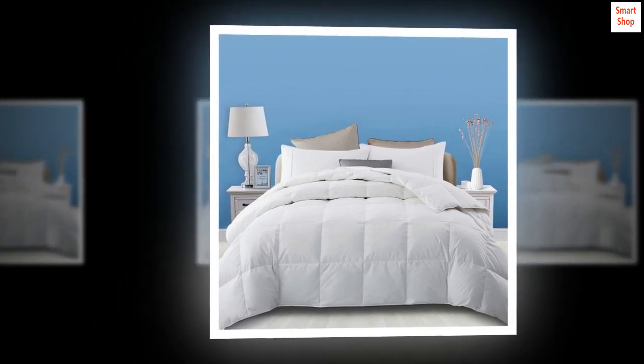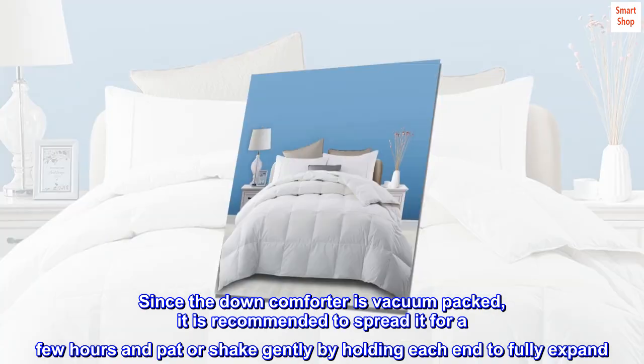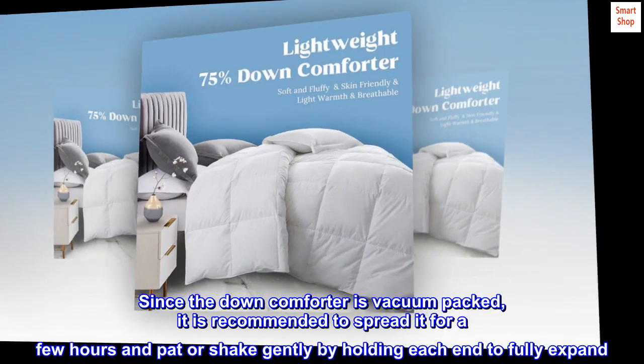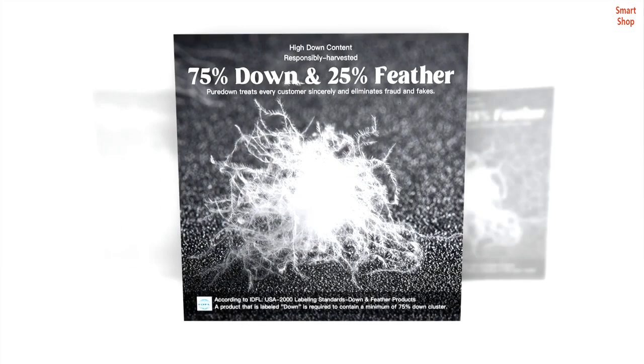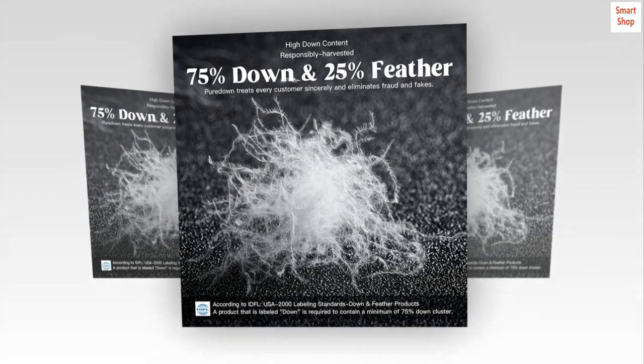Superior double needle stitch and piping avoid shedding, making the down comforter durable. Care instruction: dry cleaning recommended. Since the down comforter is vacuum packed, it is recommended to spread it for a few hours and pat or shake gently by holding each end to fully expand it. This increases airflow and helps stop clumping.